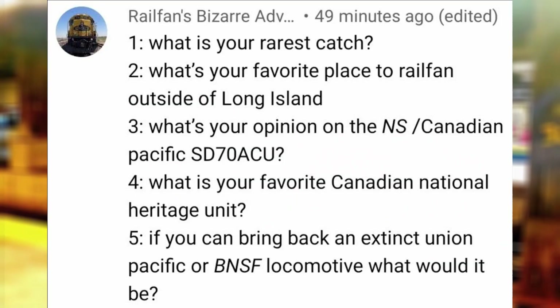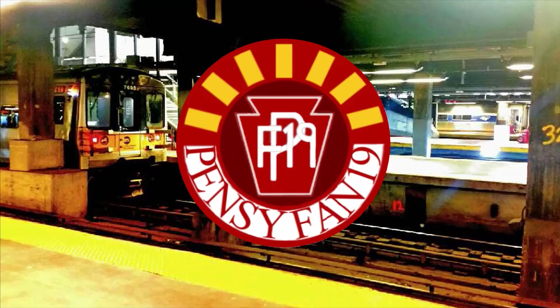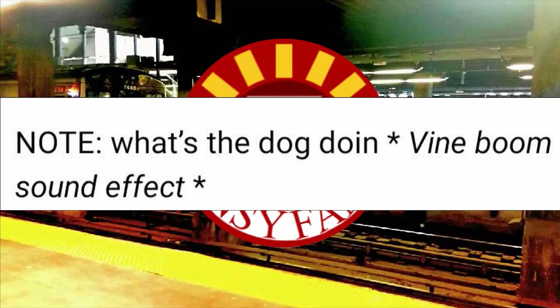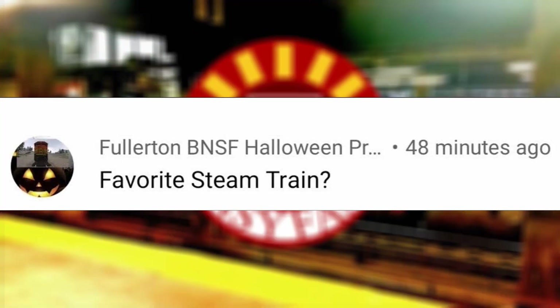If you could bring back an extinct Union Pacific or BNSF locomotive, what would it be? I don't think there are any extinct BNSF classes which I know of, so for Union Pacific, I would bring back the M10000. Favorite steam train? See the announcement video for this Q&A.